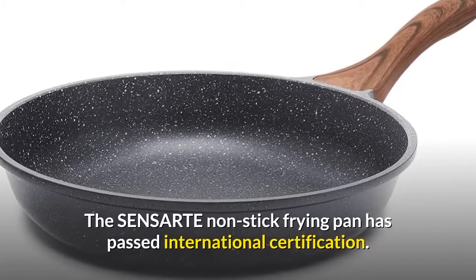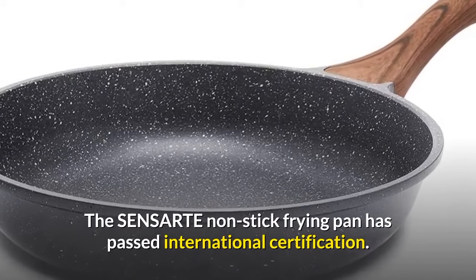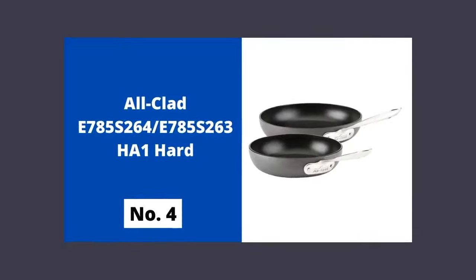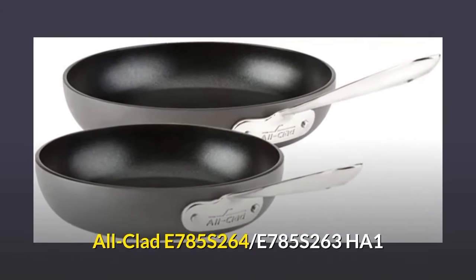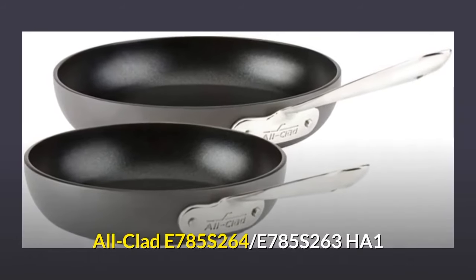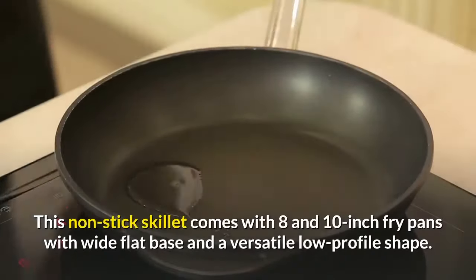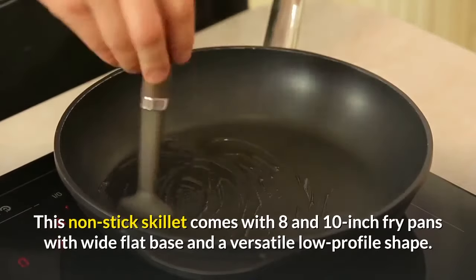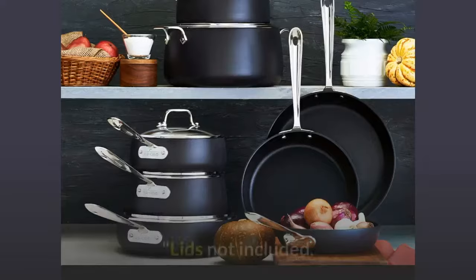It is suitable for all stoves including induction cooktops. The nonstick pan inside is made of cast aluminum, which is more durable and sturdy. It is super easy to clean up — just wipe it with a paper towel or rinse it with water. It is dishwasher safe. The SNSARTE nonstick frying pan has passed international certification. Number four: All-Clad E785S264 / E785S263 HA1 nonstick skillet.